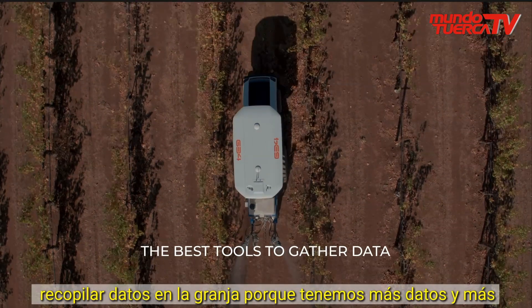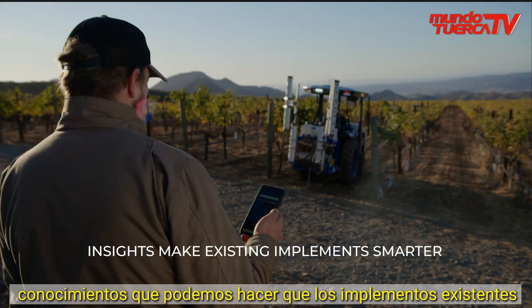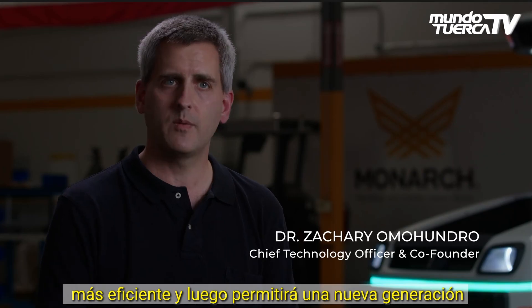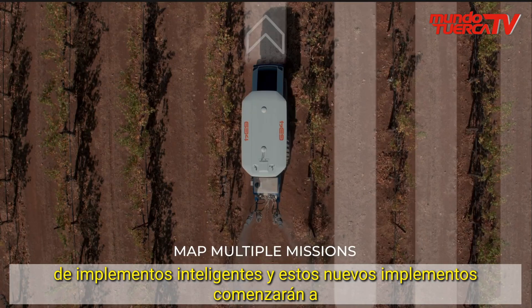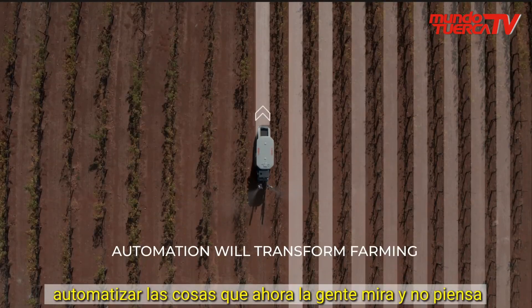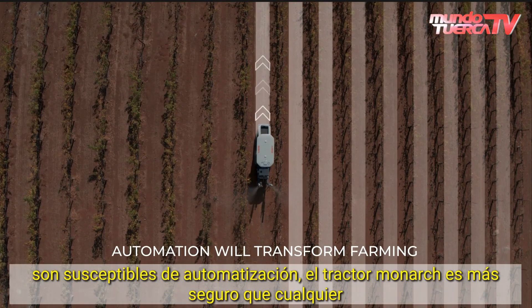Because we have more data and more insights, we can make existing implements much more efficient, and it will enable a new generation of smart implements. These new implements will start to automate things that right now people look at and don't think are amenable to automation.